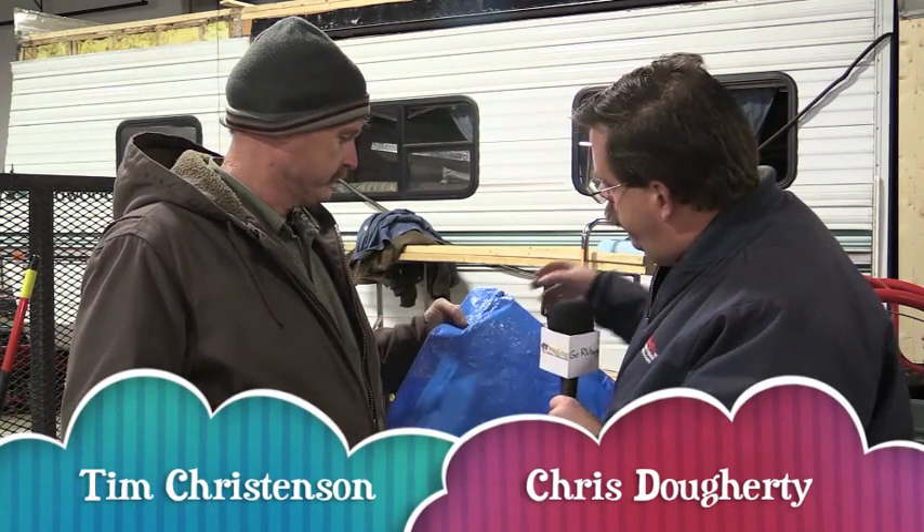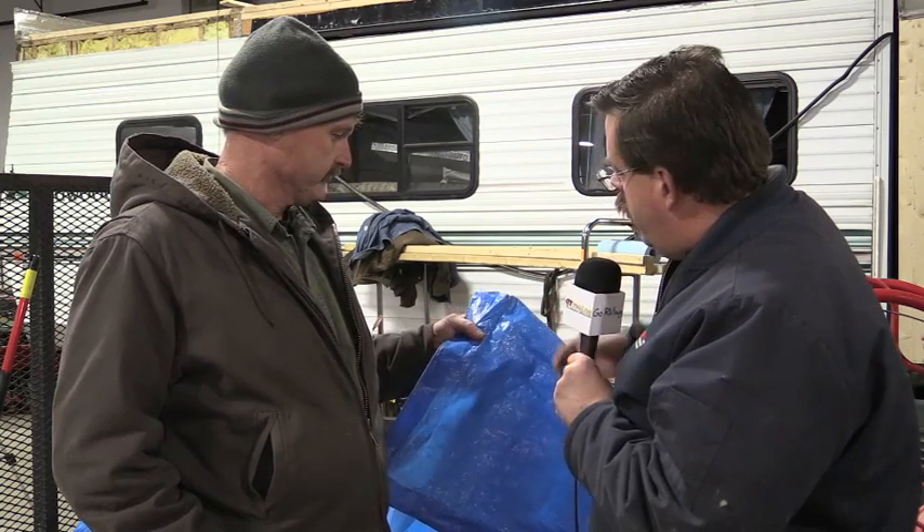Hi, Chris Dougherty here for RVTravel.com. If you want to potentially do some serious off-season damage to your RV, cover it with a blue tarp. We're here with Tim Christensen from Tim's RVs in Irving, Mass. And Tim, these look like a pretty heavy duty tarp that they sell in hardware stores. Why is this not a good selection for our RV?